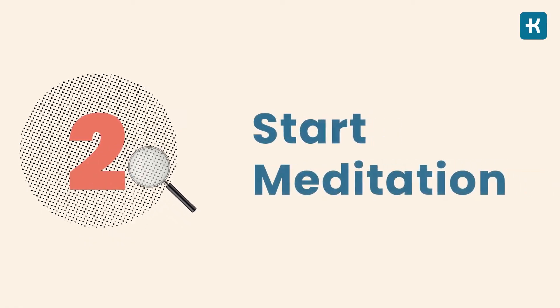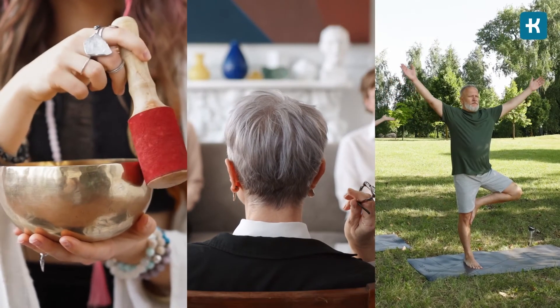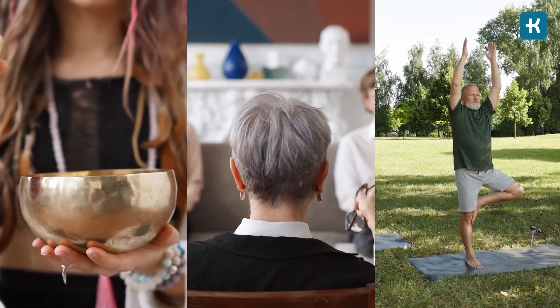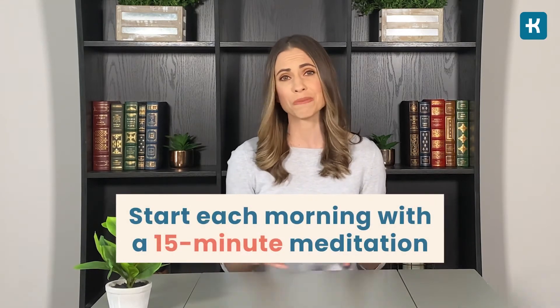Number two: start meditation. Any kind of meditation can help get rid of negative thoughts and allow your mind to relax — whether this is spiritual meditation, cognitive therapy, or yoga, it all makes a huge difference. Mindfulness techniques are designed to help you reduce stress. Try to start each morning with a 15-minute meditation. Find a quiet space to focus on your breathing, push away all those negative thoughts, and let yourself be present in that moment. This will set your tone for the rest of the day.